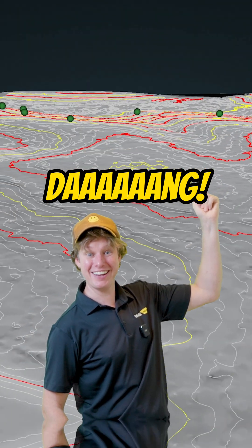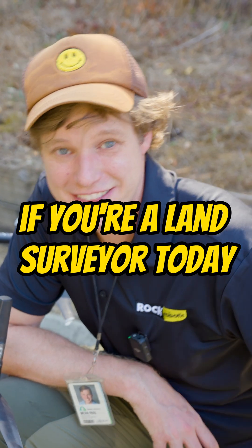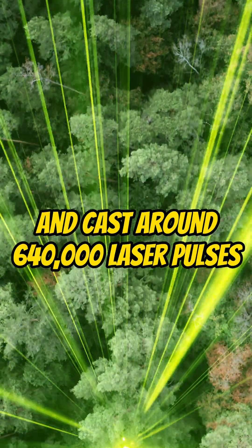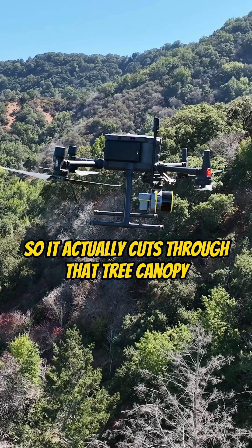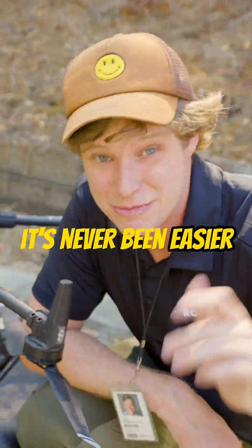Dang! Enter drone LiDAR. If you're a land surveyor today, this is going to be your new best friend. Because you don't have to walk through the woods — you actually fly above and over, casting about 640,000 laser pulse shots every second. Each one of those has two returns, so it actually cuts through that tree canopy down to that bare earth. And with the Rock R3 Pro, it's never been easier.